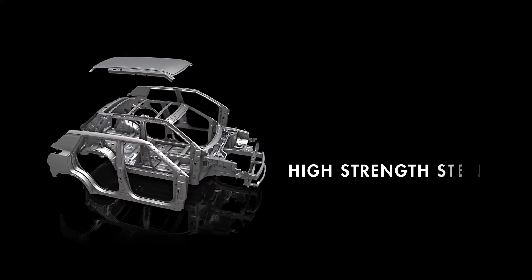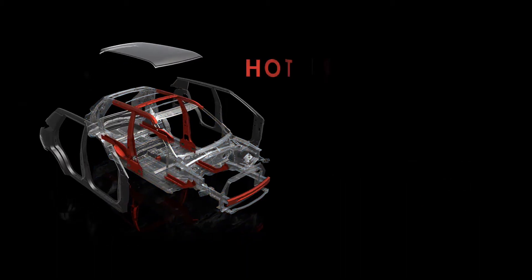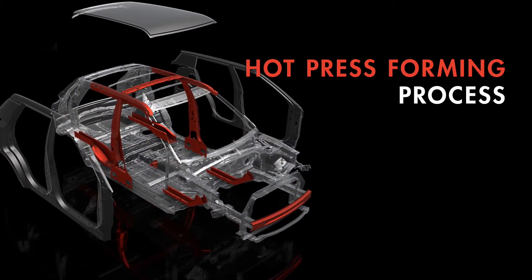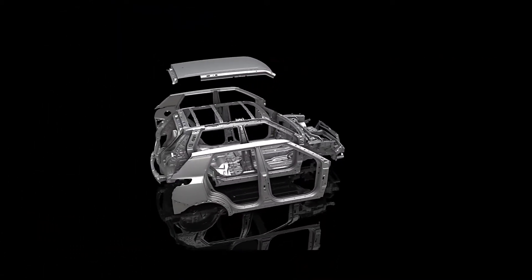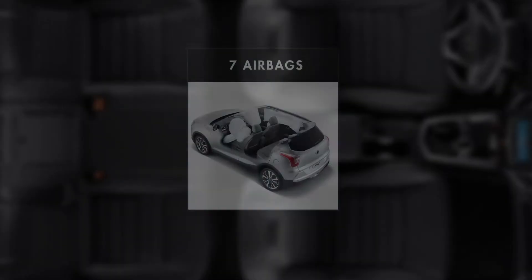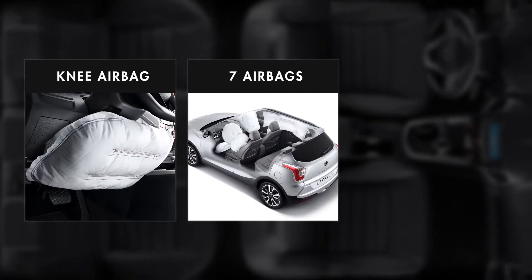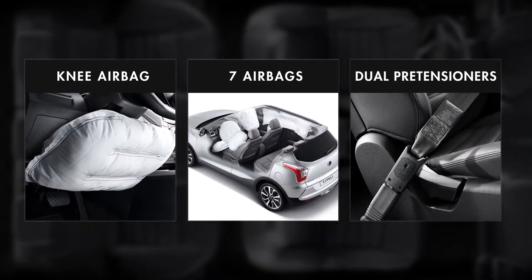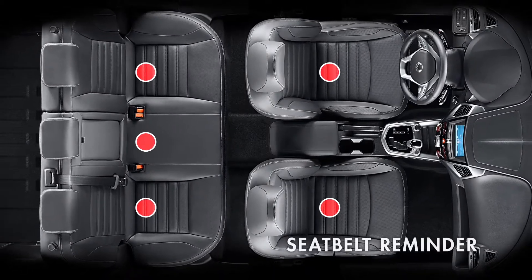Over 70% of its body construction uses high-strength steel, and to minimize collision impact, 10 major areas are further strengthened using the hot-press forming process. For further passenger protection, Tivoli is equipped with seven airbags, including a knee airbag, and advanced safety features such as dual pre-tensioners and an audible seatbelt reminder on all five seats.